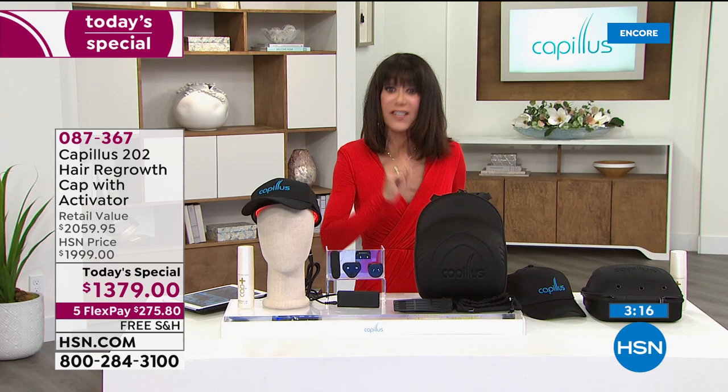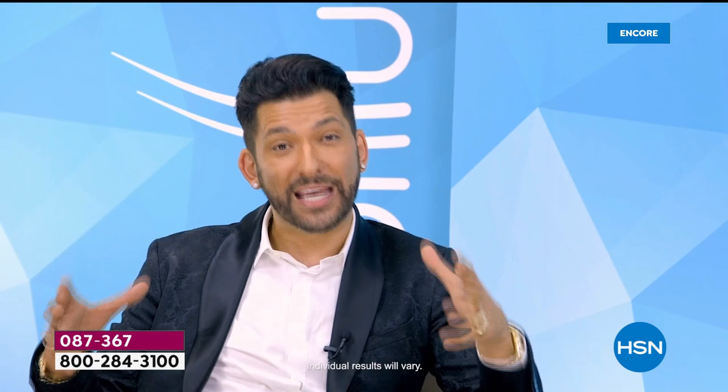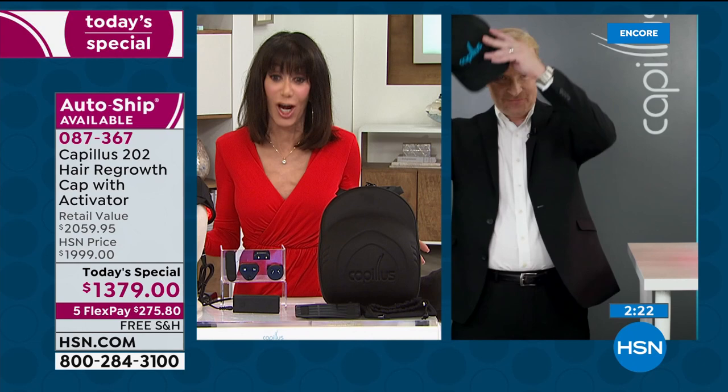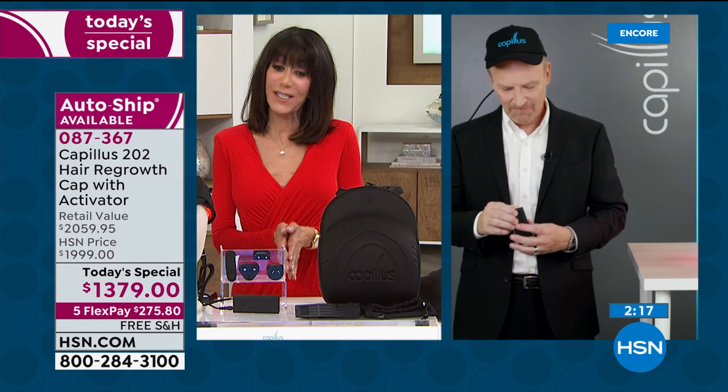Martino Cardi, celebrity stylist and HSN hair expert, shares his story: at 40 he noticed his hairline thinning and panicked. He saw a world-renowned hair restoration surgeon in Florida, had a transplant, and the surgeon told him to protect his investment with the Capillus laser cap — to stop the hair from falling out that he still had from surgery, plus help other hair come in thicker and fuller. As a celebrity stylist with access to the best of the best, he chooses Capillus.